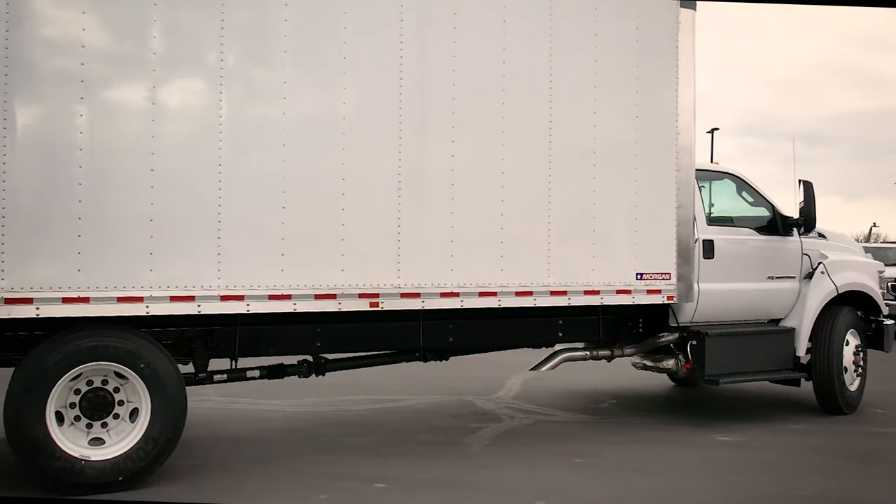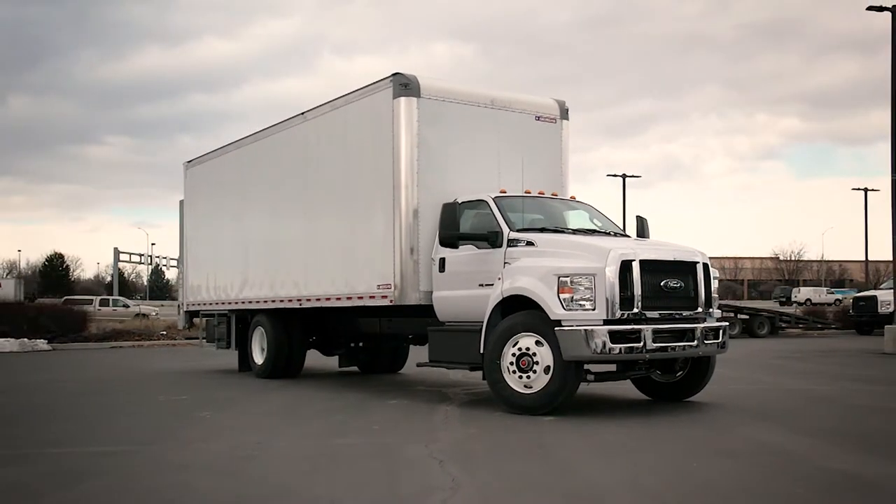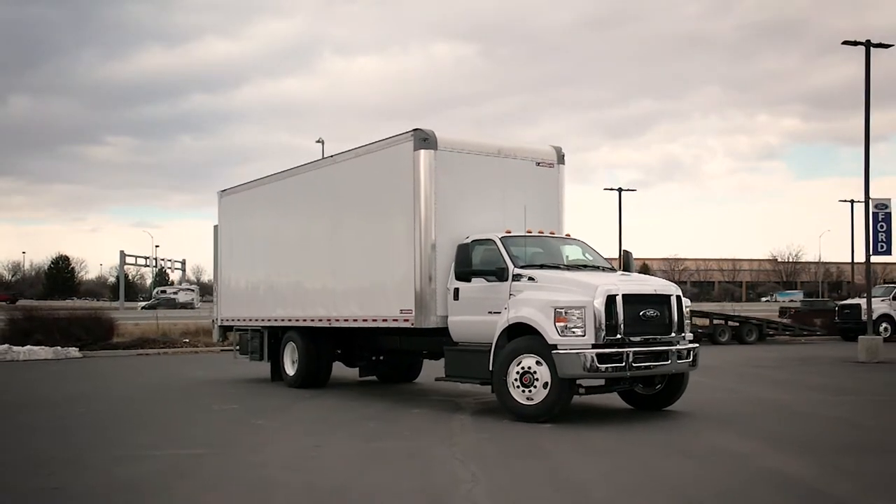Morgan Dry Freight truck bodies include dependable standard features like an aerodynamic front end design to help you save money on fuel costs by reducing wind resistance.